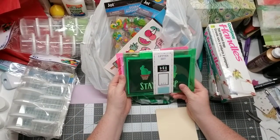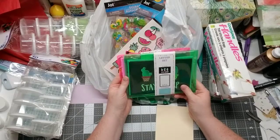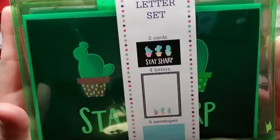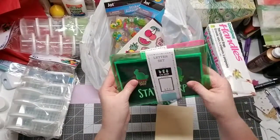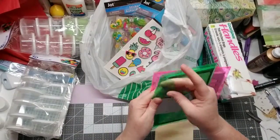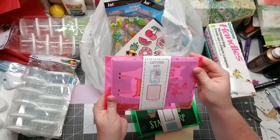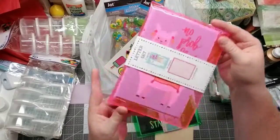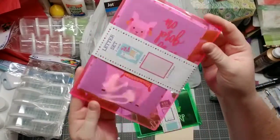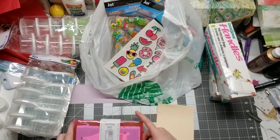I saw these cute letter sets. You get two cards, four letters, and six envelopes. One is called 'Stay Sharp' and has succulents on it. The other says 'No Problem' and also comes with two cards, four letters, and six envelopes. I have a DIY project I'm going to do with these and I'm really excited about it.